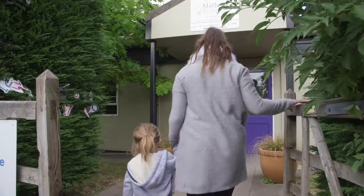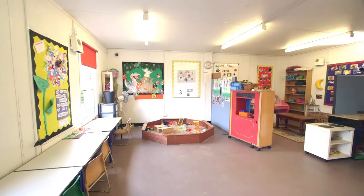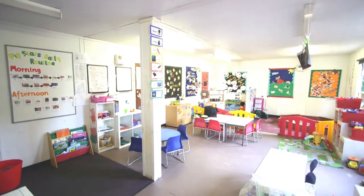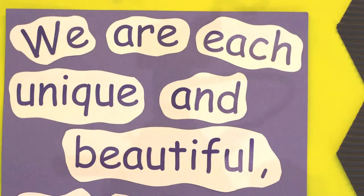Hello, this is Marlow Day Nursery in Buckinghamshire, where we know everything there is to know about play, having fun, growing and secretly learning at the same time.